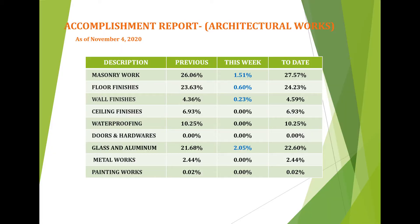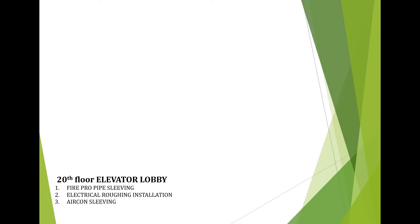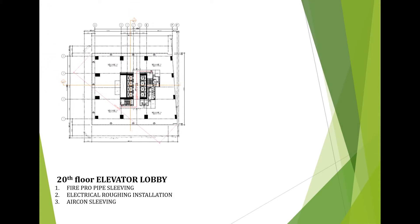For the accomplishment report for architectural works as of November 4, 2020, discussing scope of work earned: masonry this week gained 1.51% with a total of 27.57%; floor finishes this week achieved 0.60% with a total of 24.23%; wall finishes this week got 0.23% with a total of 4.59%; glass and aluminum accomplished 2.05% this week with a total accomplishment of 22.60%. Remaining scope items have no accomplishment.